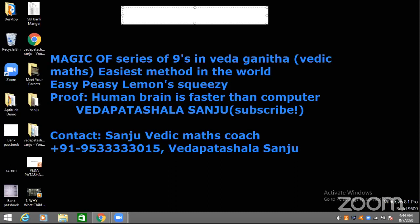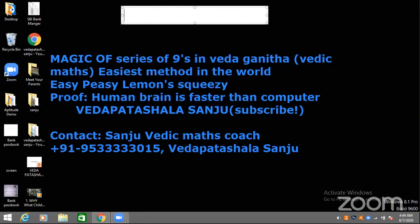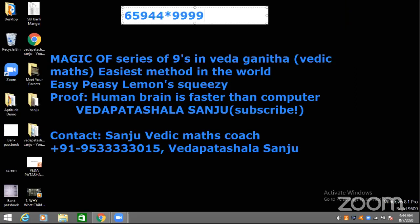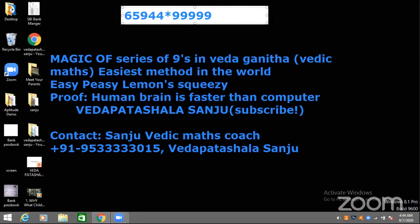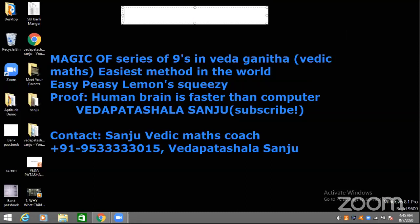Now it's Rishith's turn. How many digits do you want — 5-digit by 5-digit or 4-digit by 4-digit? I'll say 5-digit by 5-digit. The answer is 6, 5, 9, 4, 3, 3, 4, 0, 5, 6. It's not 6, 5, 9, 3, 3 — it's 4, 3, right? Yeah, it's 4, 3. Good correction.